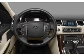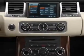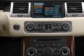Air conditioning, power door locks, power windows, power steering, cruise control, and AM FM stereo with a CD player. Call today to schedule a test drive.